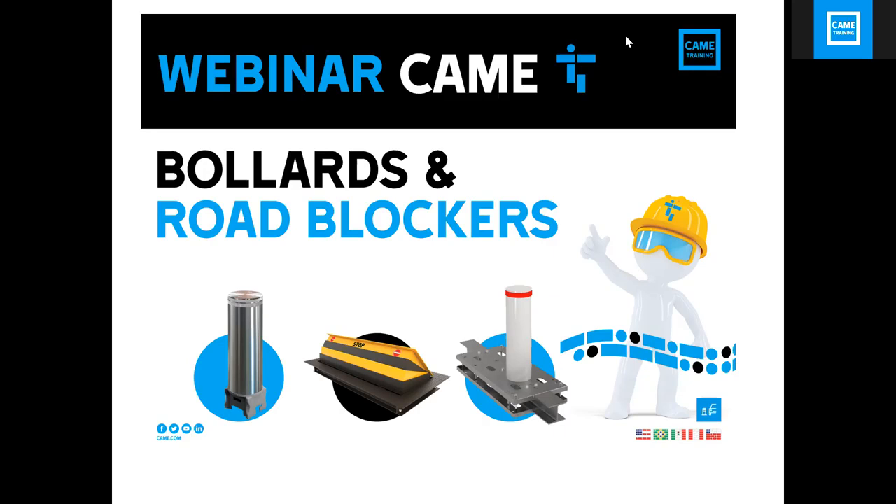Well, thank you everybody for attending today and taking the time to listen to our presentation. Today we are going to talk about our bollards and road blockers. Let's start with the definition — what is a bollard?